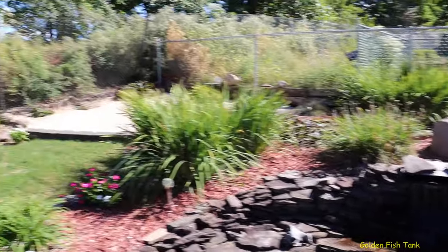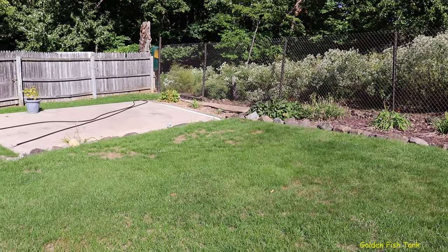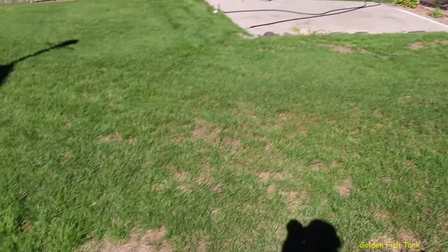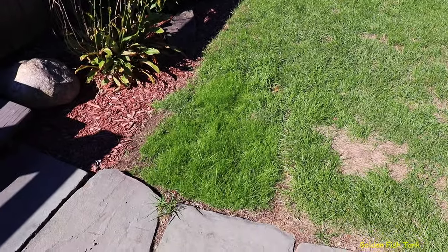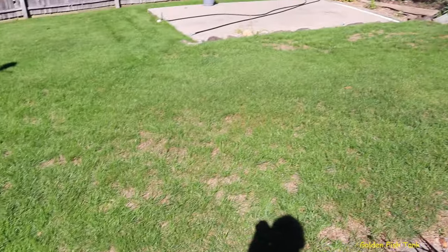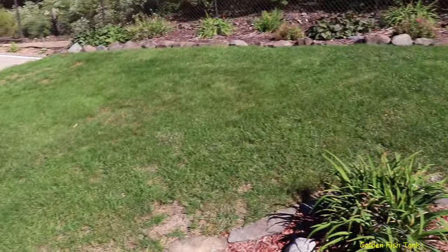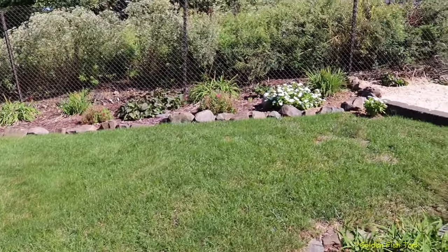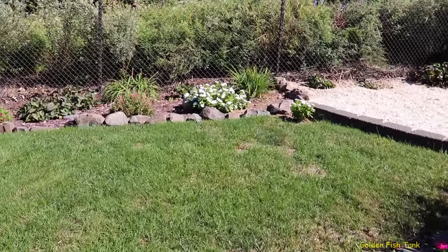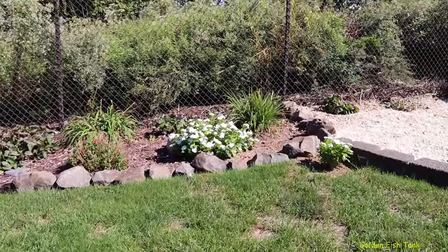My grass took a beating this year — you can see some bare spots over here. I had a patch with some new seed that took a beating too. I think the webworms got it. I didn't bother with it this year because I was concentrating on my front lawn that I reseeded last year, and that looks much better.